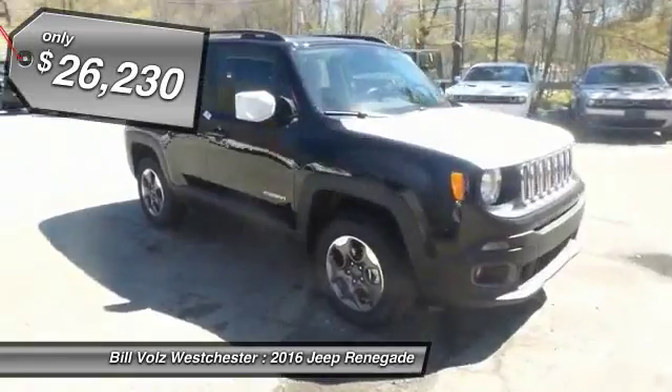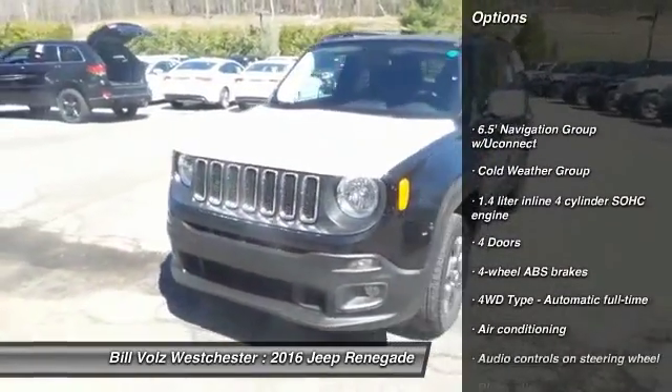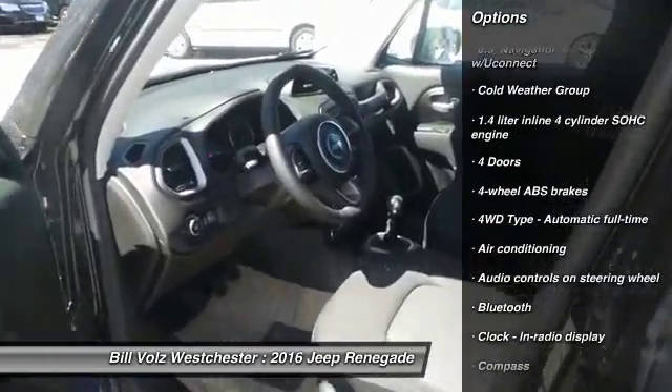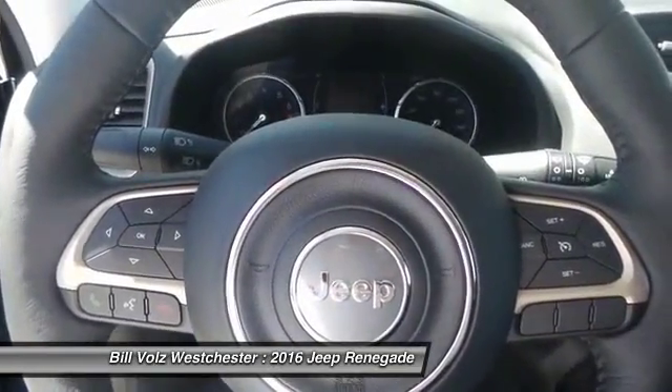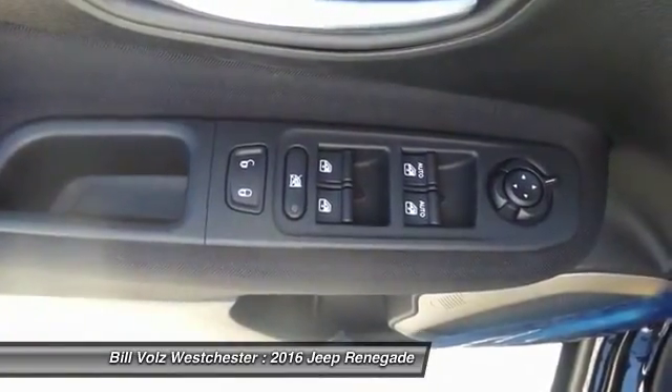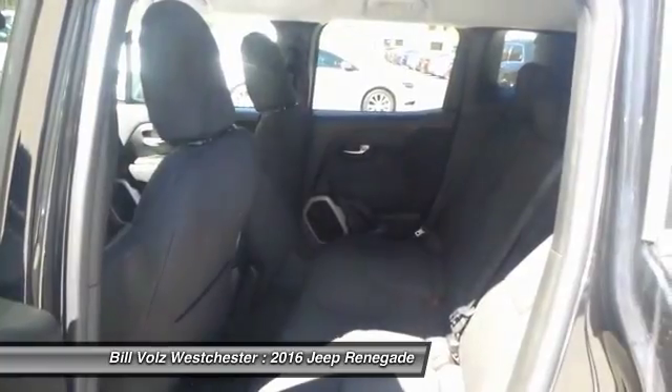Here are some of this vehicle's great options. Come take a test drive today.